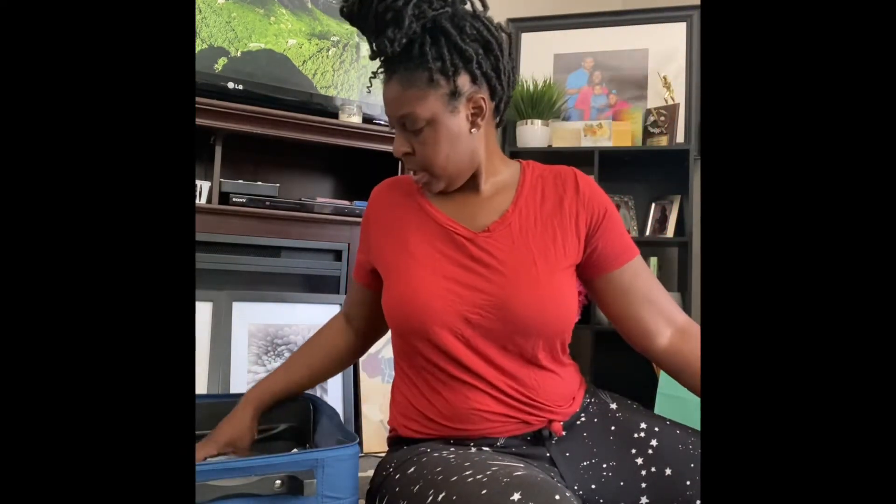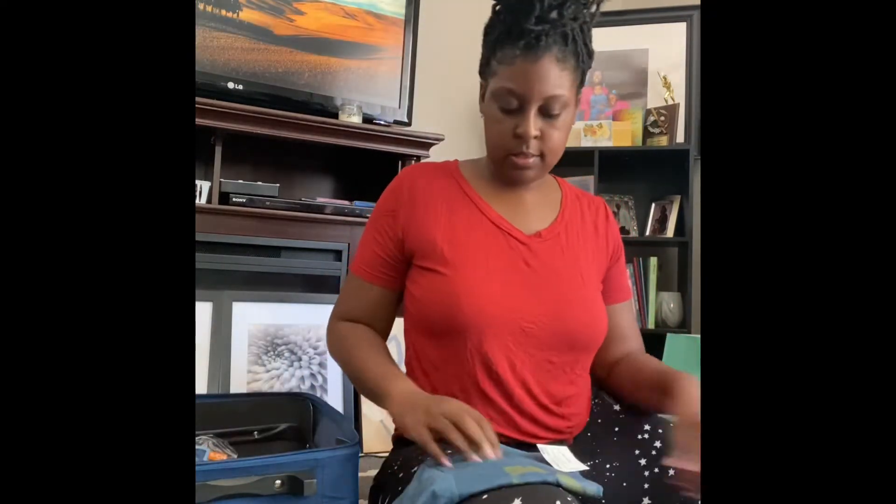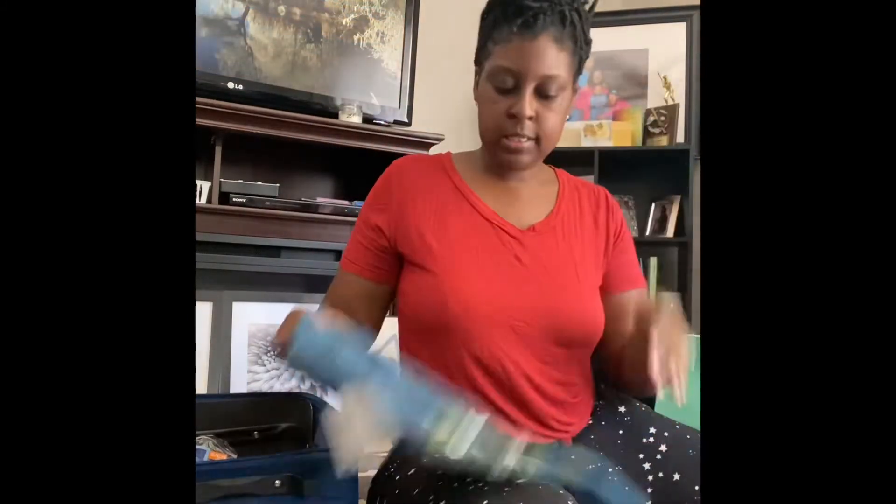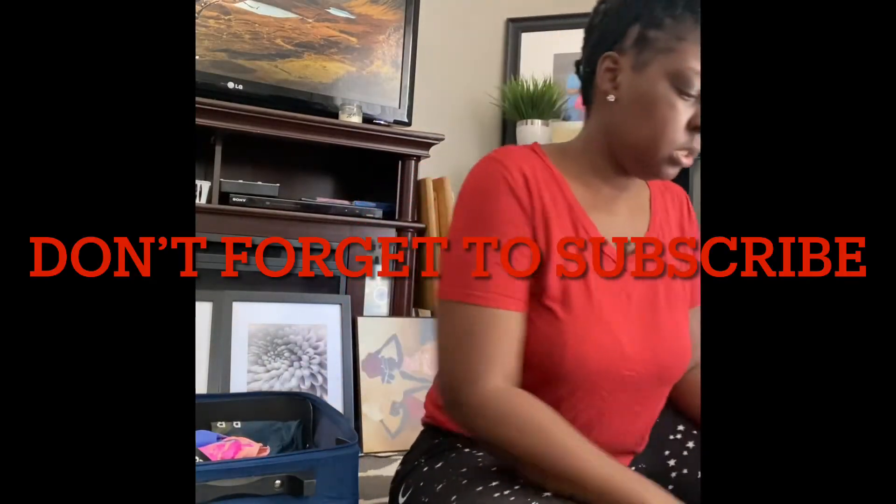I also got a Lucky Brand shirt for my son from Ross for $7.99. For vacation I just wanted to get them things they can throw on — summer colors, something cool and relaxing. That's all I purchased for clothes. Next I'm going to show some things I got from the Dollar Tree.